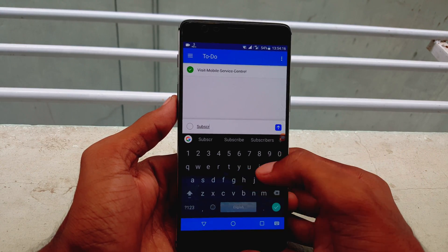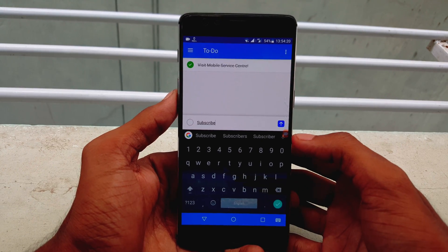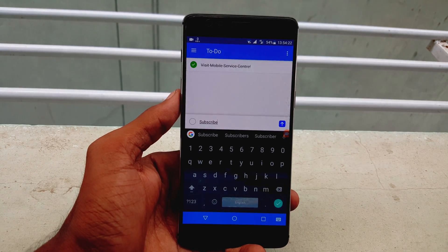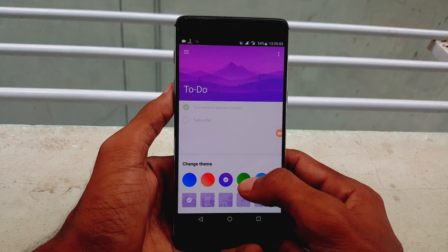You can quickly add, organize and schedule your to-do's while you are on the go. With important to-do's that you really shouldn't forget, you can add reminders and due dates. Themes can also be changed under the settings.